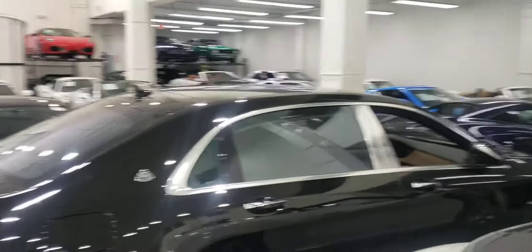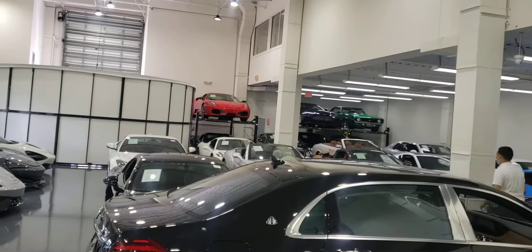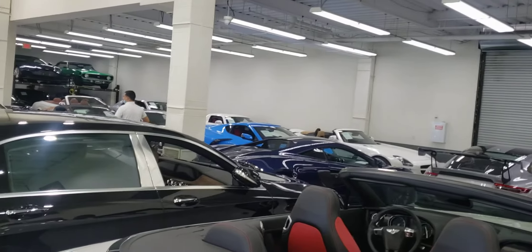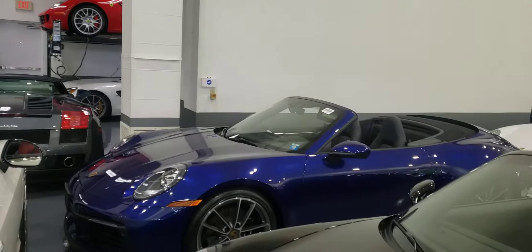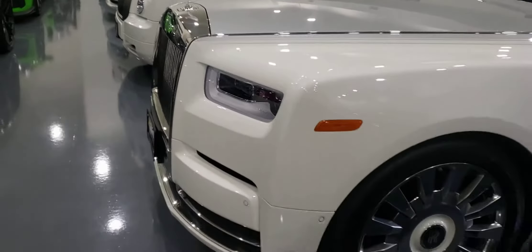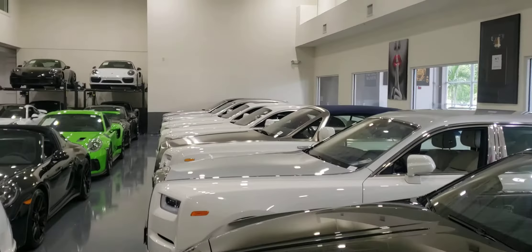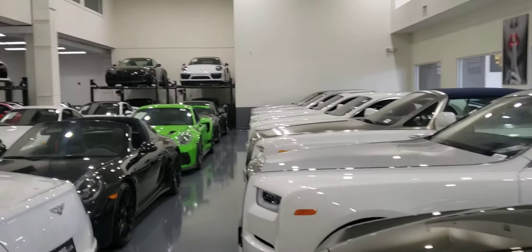That's Eric. That blue one's a Corvette C8 back there. Here we go. This is Rolls-Royce. Okay, back to the Targa.